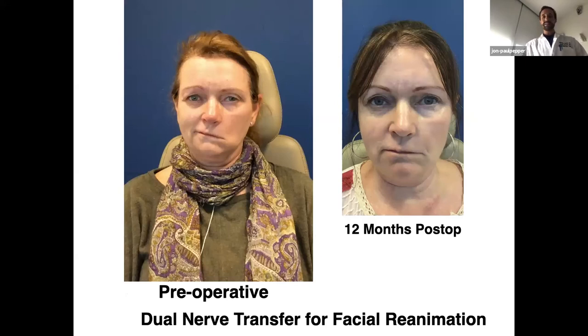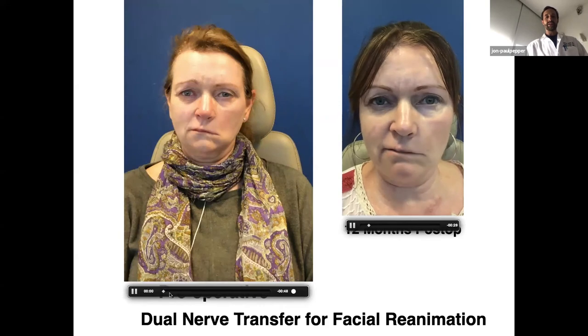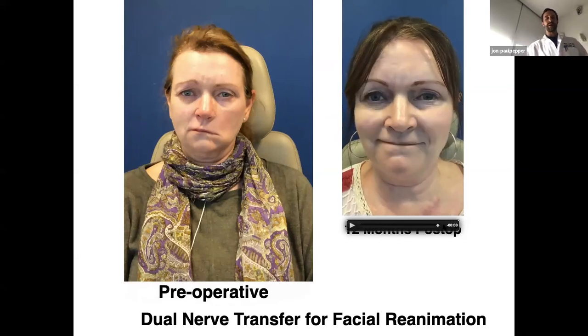To bring this around: this patient and I saw each other many times in clinic — we're very close. As I showed you with her video, she has flaccidity of movement when speaking. But when she smiles, her smile is her normal smile — she even shows me, 'I had this dimple before, this is my smile, it's back.' But it's not spontaneous. When she gets told a joke or laughs, you can see — there's nothing — because she's a happy person, she's laughing, and there is no contralateral input.